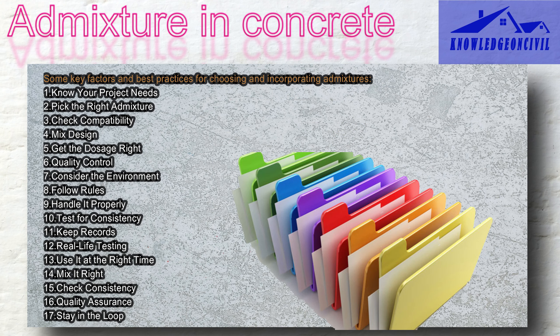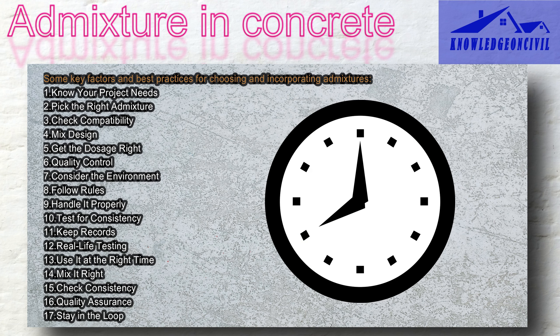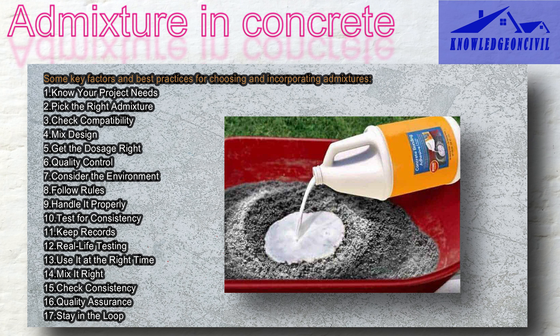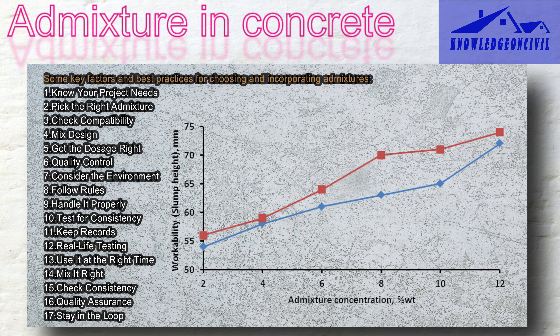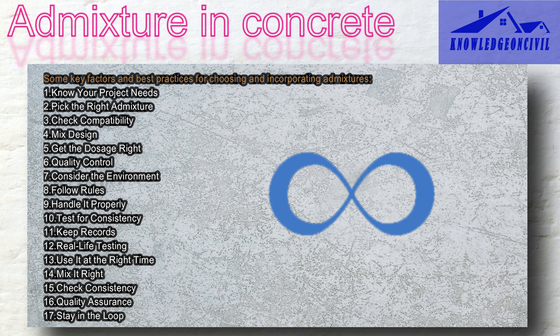Keep good records of how much admixture you use and the test results to track quality and performance. Test your concrete mix with the admixture on the construction site to make sure it works well under actual conditions. Add the admixture at the right point during the mixing process — some go in with the water, while others mix directly with the concrete. Follow the manufacturer's instructions for how to mix it properly, including how long to mix and when to add it. Continuously check if the concrete mix stays consistent during production and meets required standards. Make sure your quality control program checks the concrete at every stage, and keep good communication between the concrete supplier, contractor, and everyone involved.